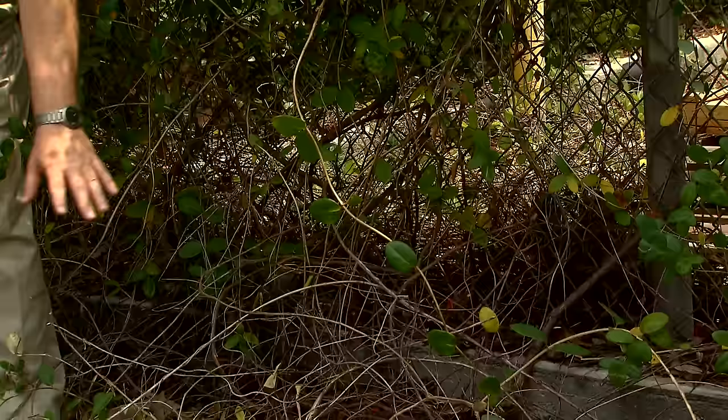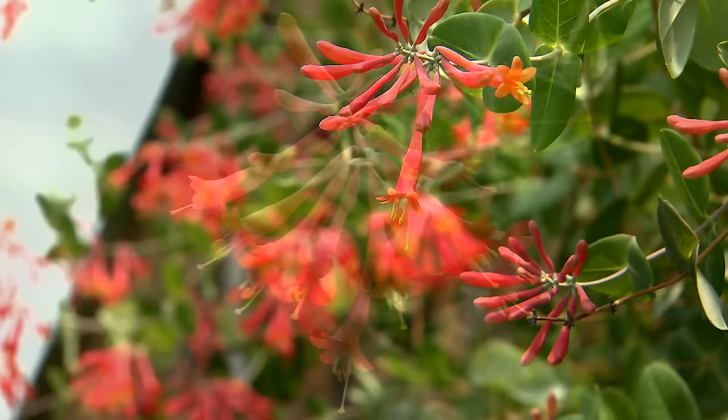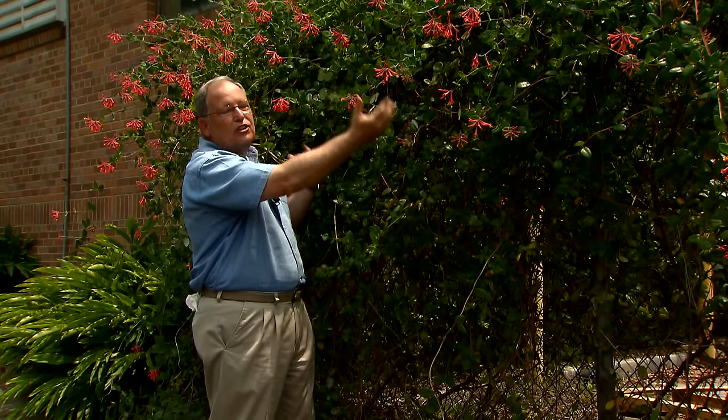And yet look at this vine. I have watched this vine grow for eight or ten years in this location, and it always holds up and stays beautiful. It gets absolutely no care — nobody waters it, nobody fertilizes it, and it's really been left to grow on its own.